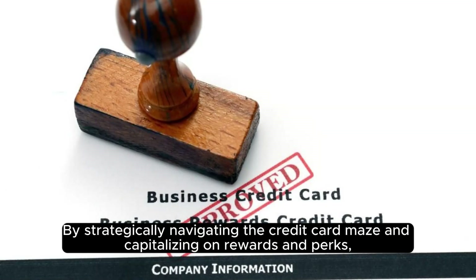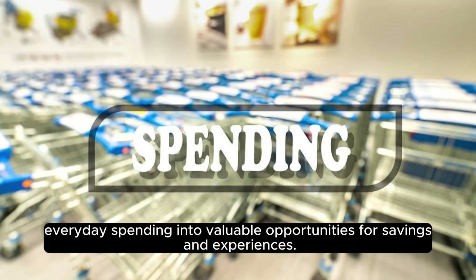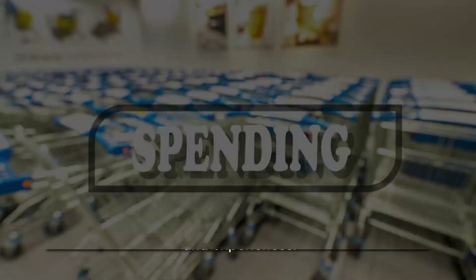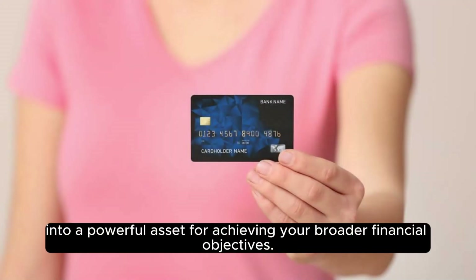By strategically navigating the credit card maze and capitalizing on rewards and perks, you not only enhance your financial well-being, but also transform everyday spending into valuable opportunities for savings and experiences. A well-informed approach to credit card management can turn your financial tool into a powerful asset for achieving your broader financial objectives.